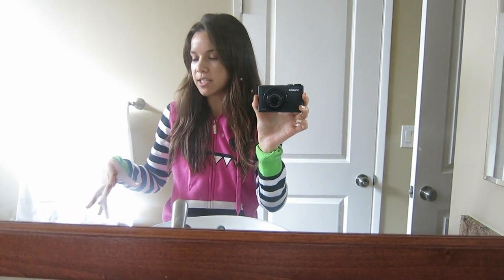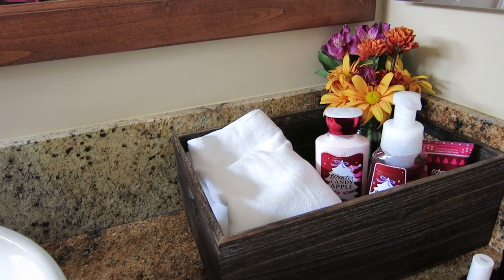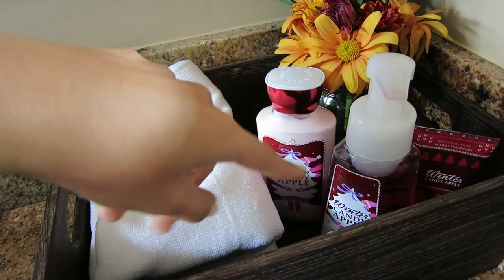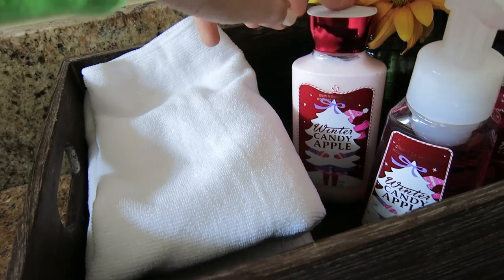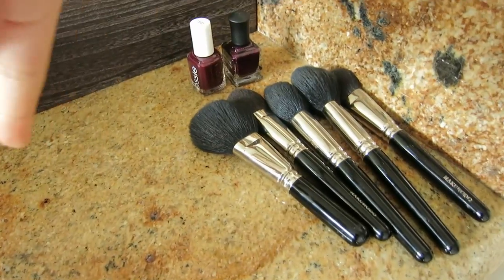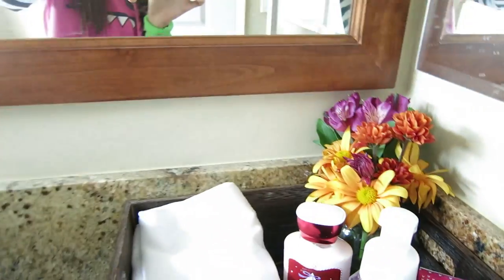I thought I would show you guys around my apartment since I have furniture now. Everything is still not completely finished but I have a lot more furniture than I had previously. This is the second bathroom — the guest bathroom. If you watched my Black Friday haul, you'll know I liked the Winter Candy Apple set, so I put those products here along with some brushes that need to be washed and some nail polish I'm deciding on.